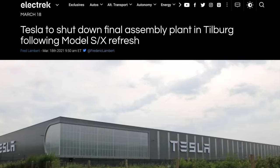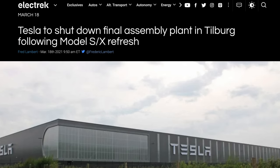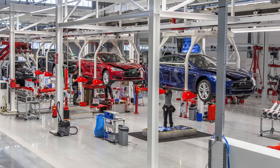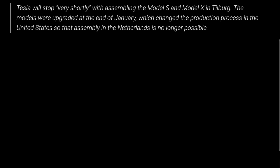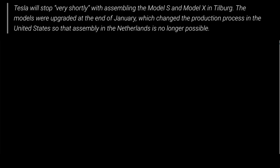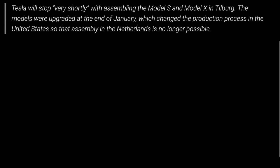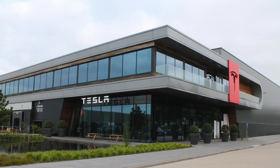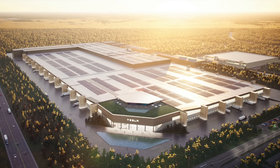Related to production of the new Model S and X, Tesla is officially shutting down their assembly plant in the Netherlands, which has existed since 2015. It performed final assembly and testing of the Model S and X for European markets. Tesla will stop very shortly with assembling the Model S and Model X in Tilburg — the models were upgraded at the end of January, which changed the production process in the US so that assembly in the Netherlands is no longer possible. About 96 jobs at the assembly plant are at risk, but Tesla hopes to transfer these to other positions. The location may be repurposed or closed in favor of Giga Berlin.